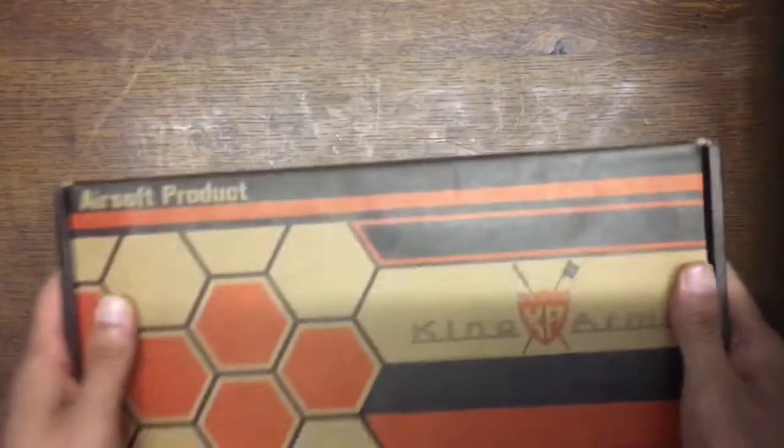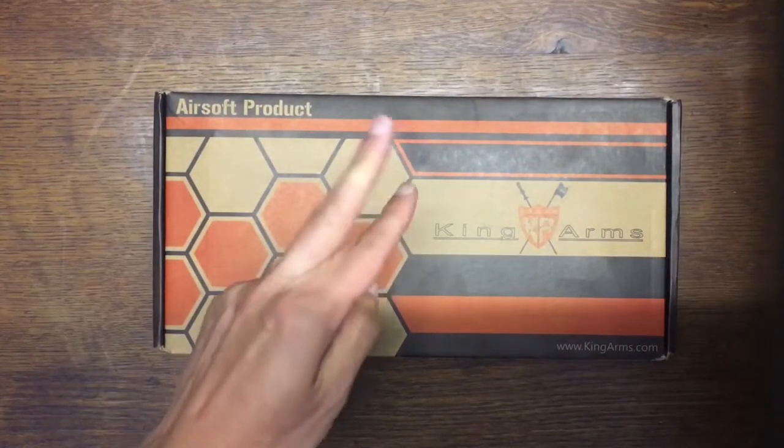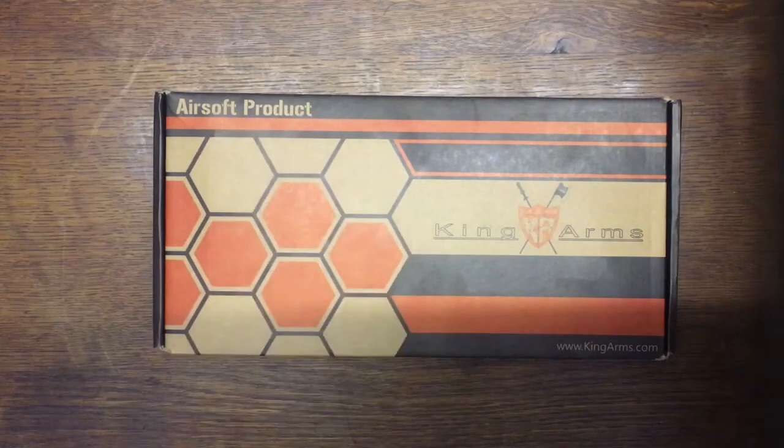I got this from OnlyAirsoft.com. It is a King Arms product — the first one I bought from them, so fingers crossed all goes well. Before I open it, I want to mention a few things. I did my online research of this particular product and went on YouTube to check out the reviews, which is not a lot to be honest. I'm 50-50 on what I've bought, but hopefully for the money I've paid, I'll get something out of it.